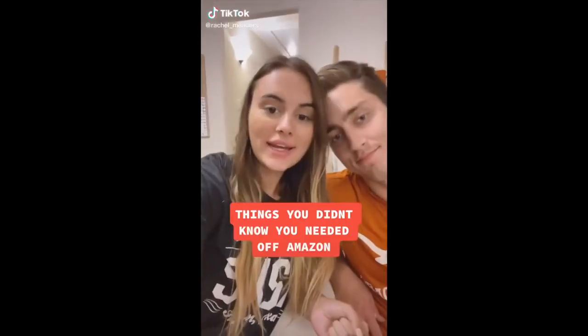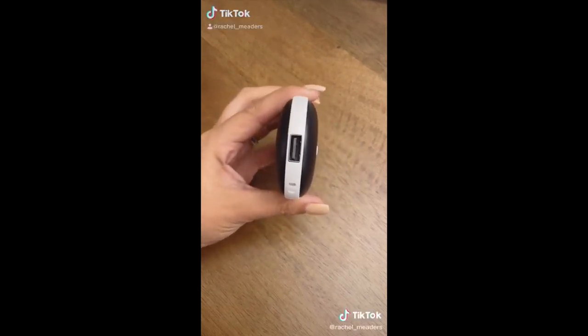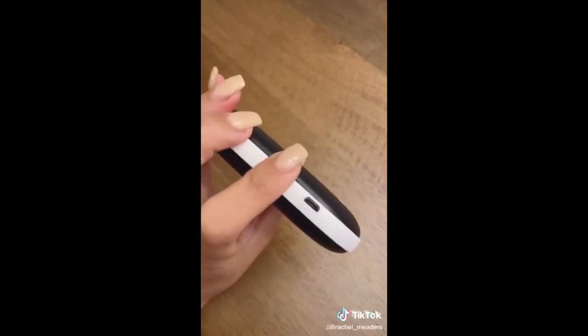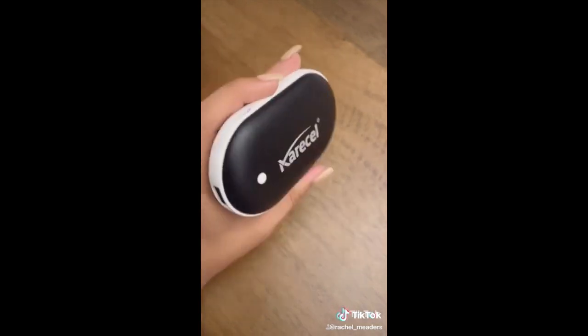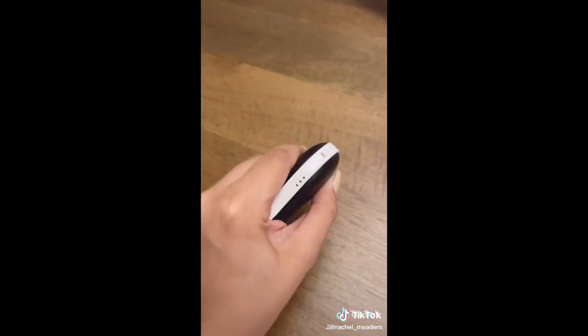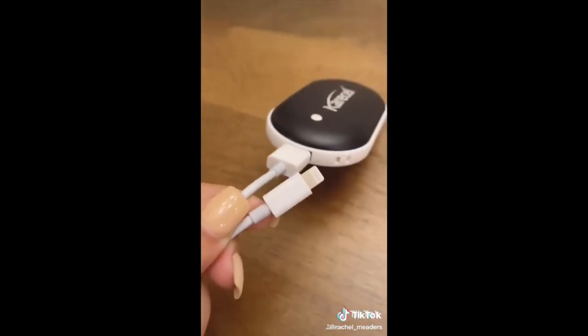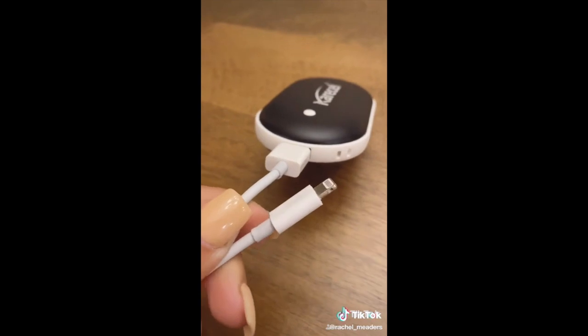Things you didn't know you needed off Amazon: this is a rechargeable electric hand warmer that doubles as a power bank to charge your devices. It comes with three temperature levels to choose from and it heats up within just a few seconds. On the very top you'll find a USB port where you can plug your charging cable in to charge your devices if it's an emergency and you need to charge on the go.